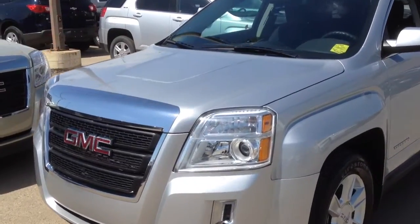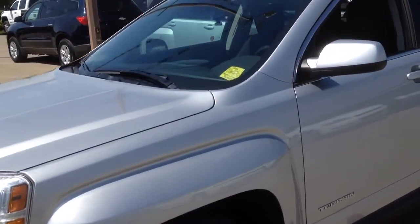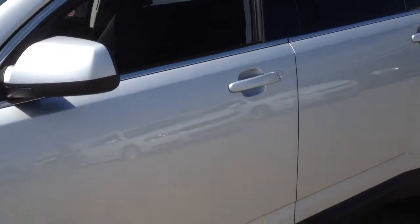Welcome to Davis Chevrolet. This is the 2012 GMC Terrain in the color gray.